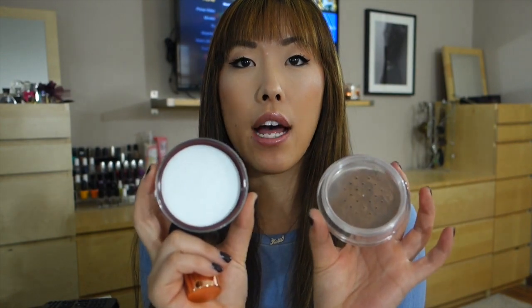It resembles a lot of the BareMinerals packaging, with those little holes at the top for the mineral to come out so you're not getting too much product at once. It also comes with a very very nice kabuki brush — this thing is so soft, it's amazing.